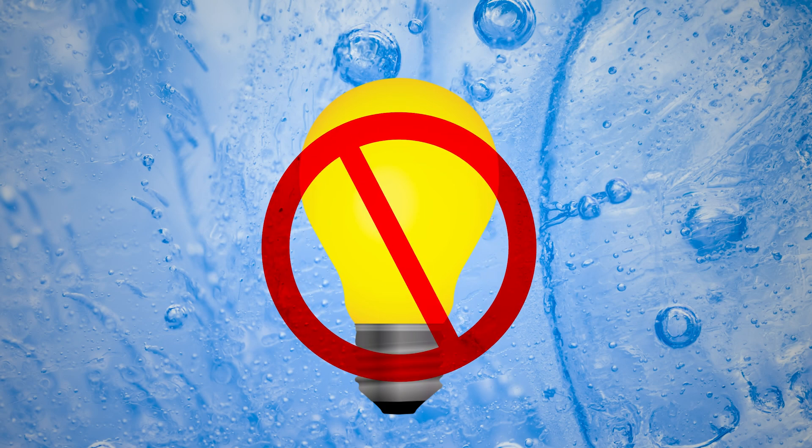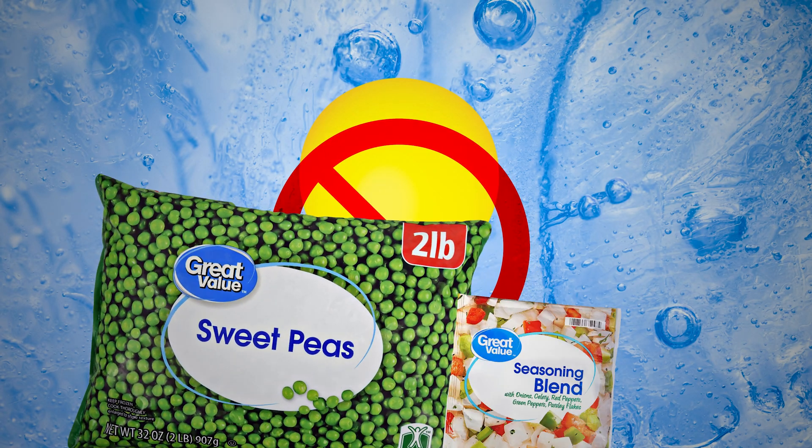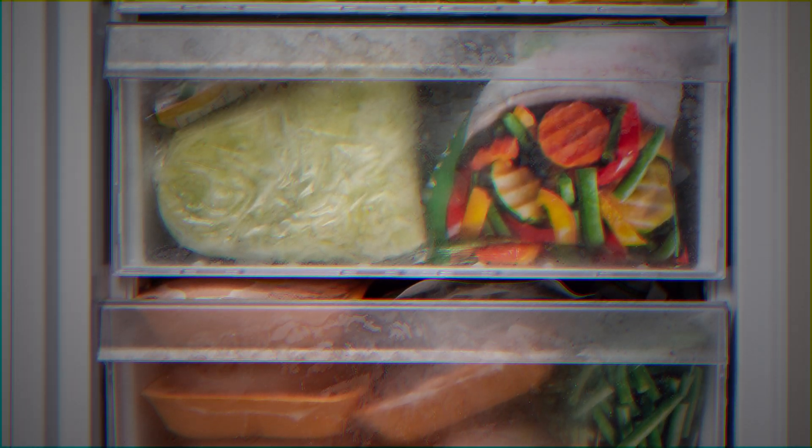Some other reasons why they don't install lights is due to the amount of food people put in their freezers. Most freezers are pretty packed and combined with the ice built up in there, there won't be a lot of light to shine through. But most people don't even notice the lack of light in the freezer. Does your freezer have a light, or do you have to check?